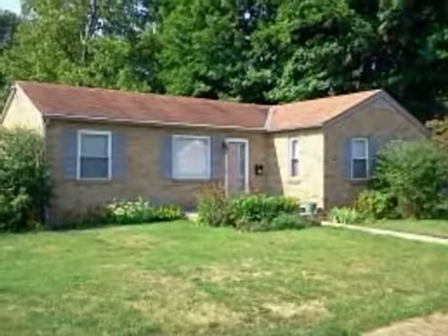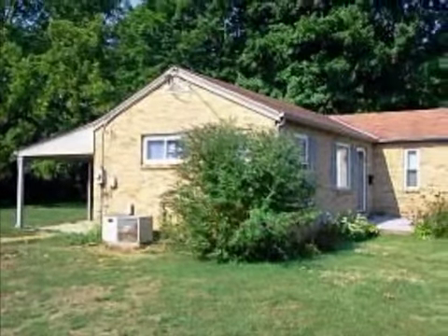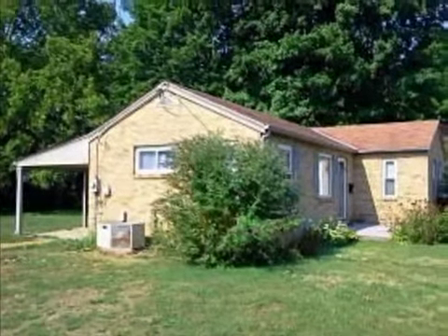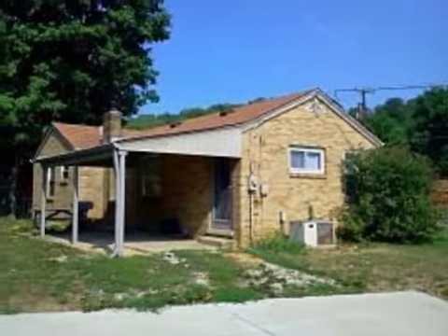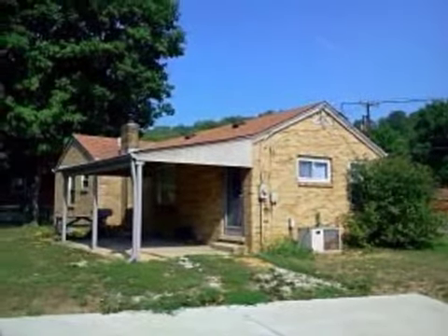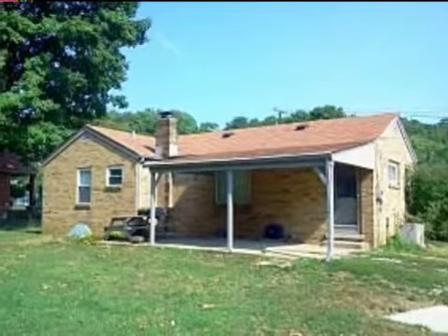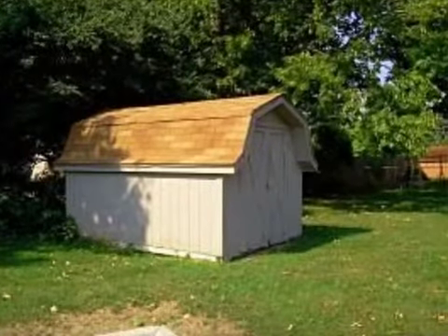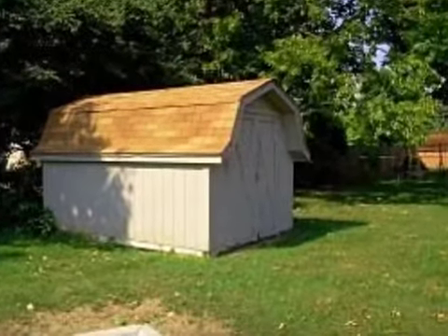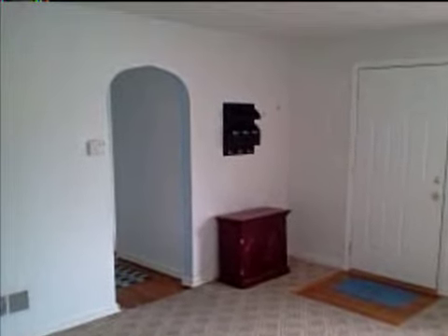This property is a three-bedroom, one-bath ranch. This property is listed for $87,000.